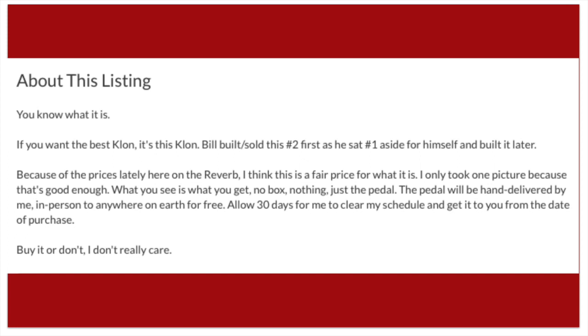'No box, nothing. What you see is what you get. Just the pedal. The pedal will be hand delivered by me in person to anywhere on earth for free. Allow 30 days for me to clear my schedule and get it to you from the date of purchase.'